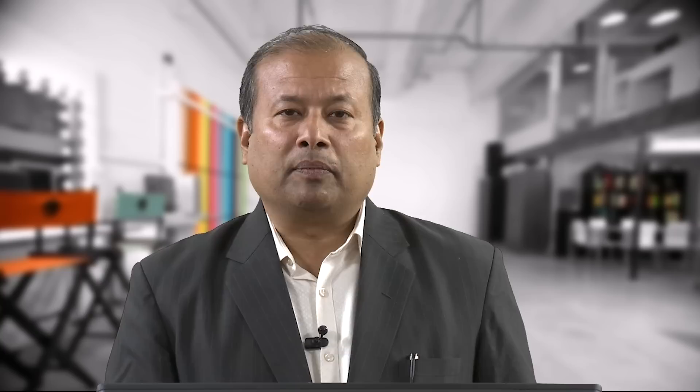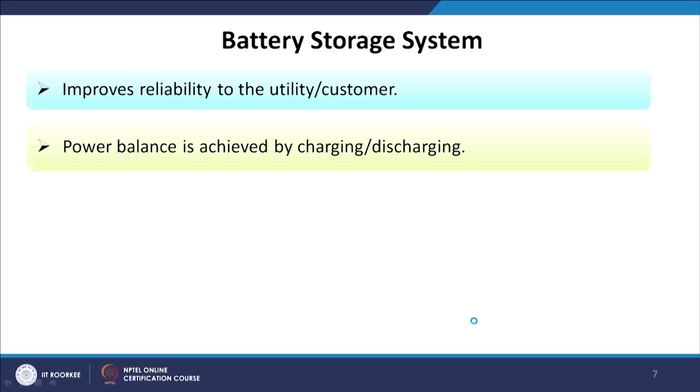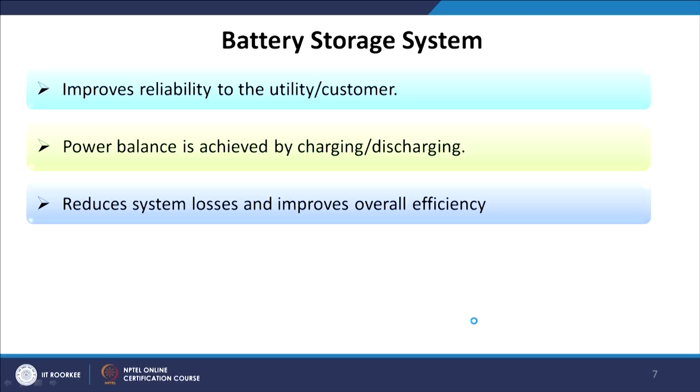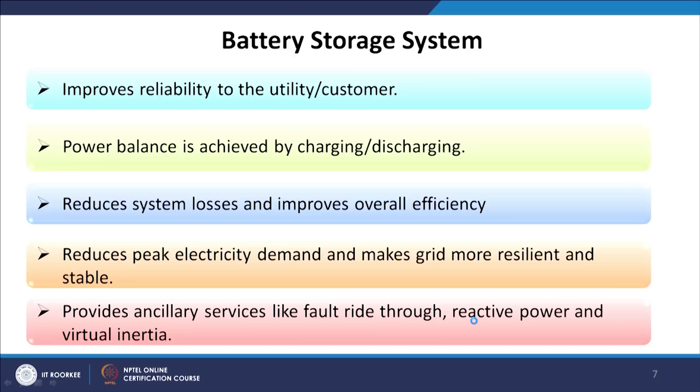Electric storage is most commonly based on batteries, but we can also use superconducting and super-capacitor technologies since they not only store energy but also address other technical challenges in the grid. Battery storage systems improve reliability for utilities and customers by providing energy as and when required. Power balance is achieved by both charging and discharging. It reduces system losses, improves overall efficiency, reduces peak electricity demand, makes the grid more resilient and stable, and provides ancillary services like fault ride-through, reactive power, and virtual inertia.